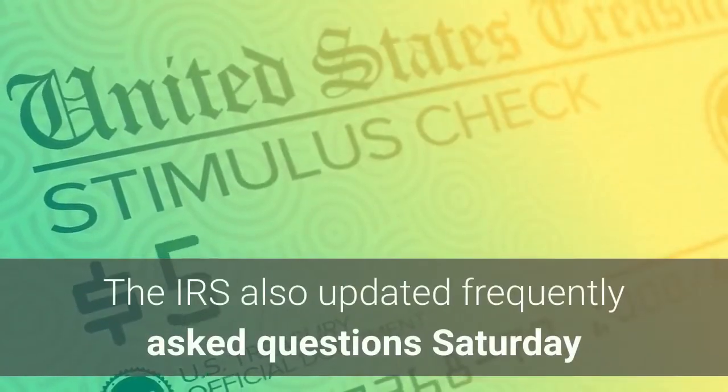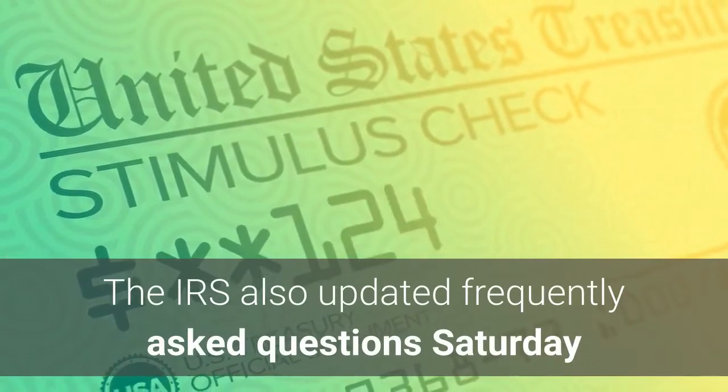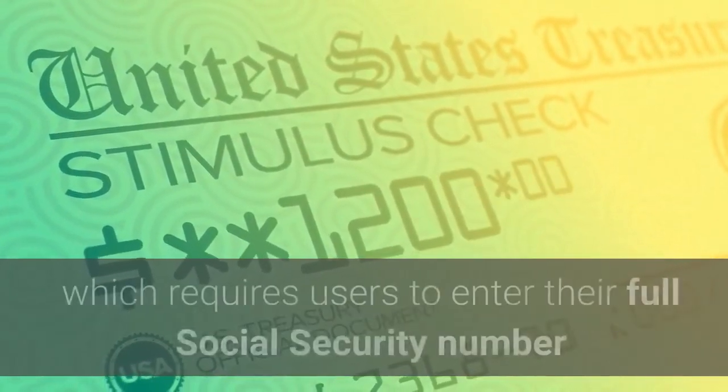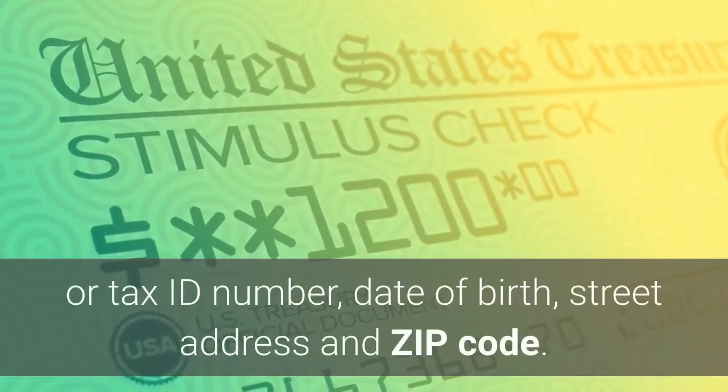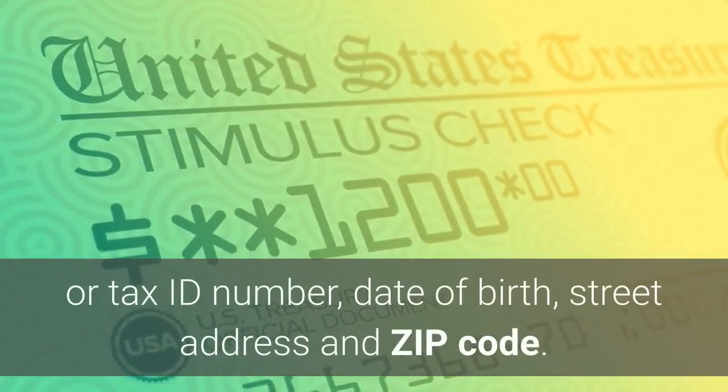The IRS also updated Frequently Asked Questions Saturday on how to use the Get My Payment tool, which requires users to enter their full Social Security number or tax ID number, date of birth, street address, and zip code.